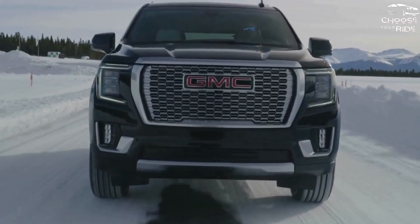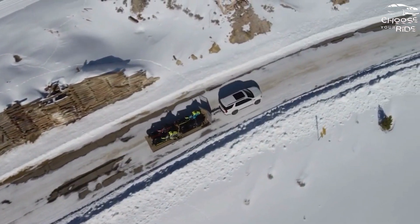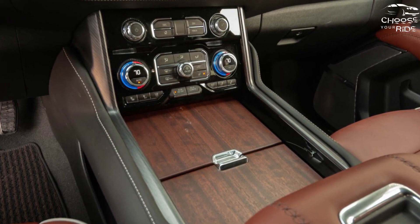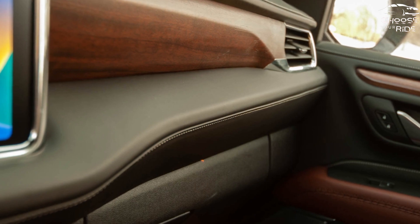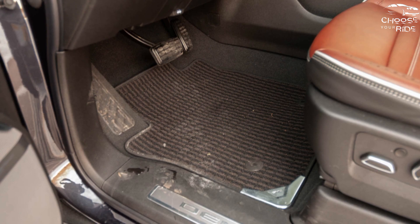The Yukon can carry 26 cubic feet of gear behind the third row, which expands to 123 cubic feet behind the first row. The Yukon XL offers more than 41 cubic feet of space behind the third row and a whopping 145 cubic feet of total cargo capacity. All trims have nice interior trim, but the Denali stands out with its own dash and matte wood accents.